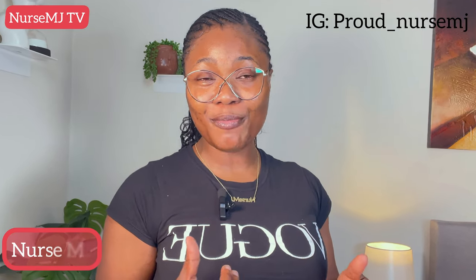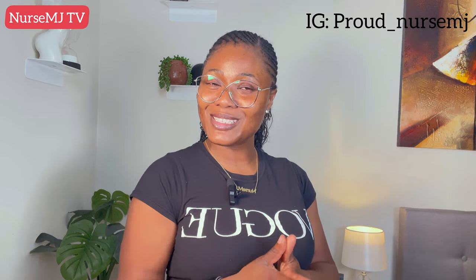Welcome back to my YouTube channel. If you are watching me for the first time, my name is Nasemj. To all of my older returning subscribers, thank you for your continuous support. On this channel, I share career tips centered around nursing practice in the United Kingdom, migration tips, and lifestyle vlogs. If this kind of content interests you, kindly subscribe and turn on the post notification bell.